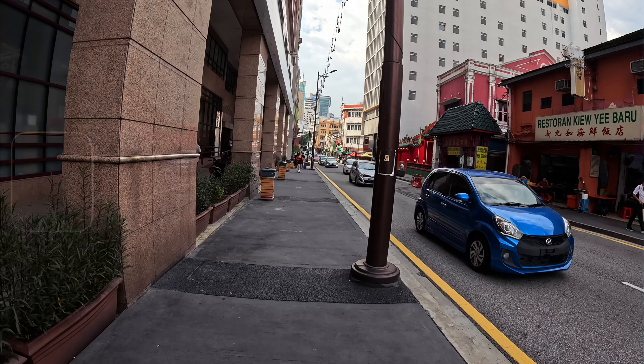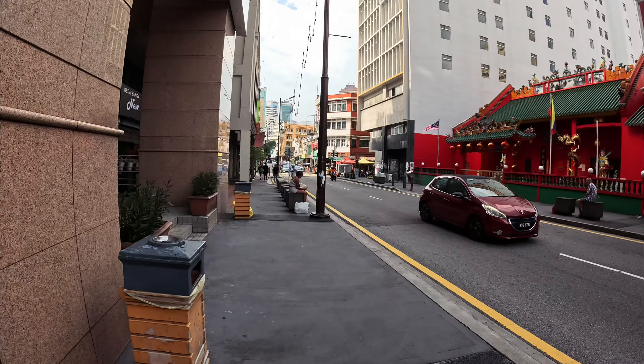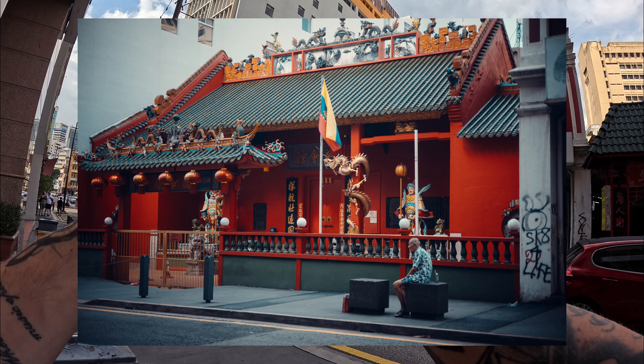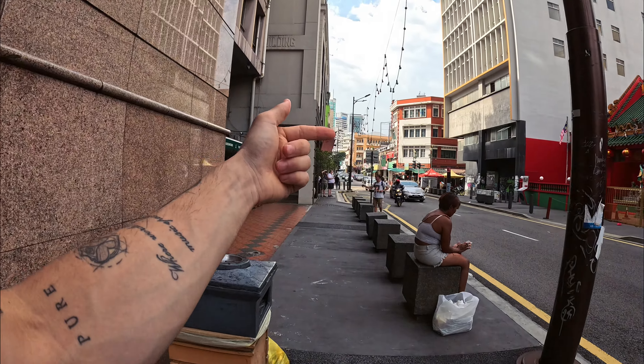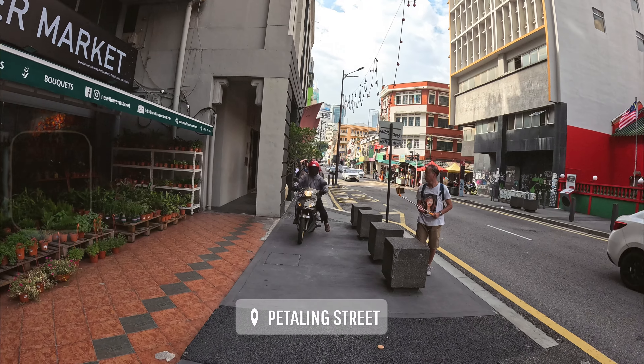This is the area where I stayed the first couple of days and I really enjoy it. There are a lot of nice buildings here, and to the right there's the famous Petaling Street where I'm heading right now, so you'll be able to see what's there.